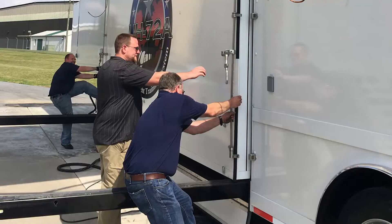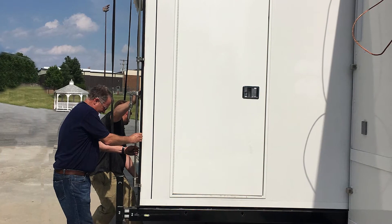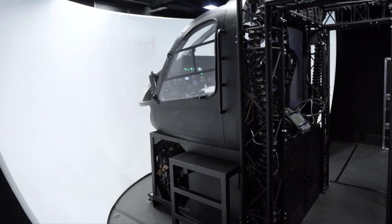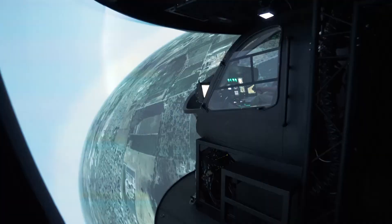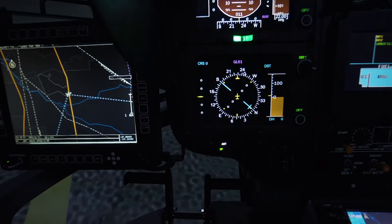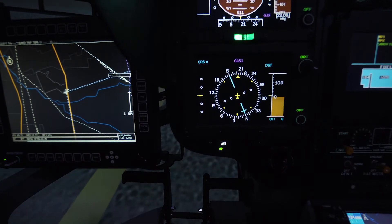Dynamic motion seats provide six degrees of freedom sensory motion cues. The trainer room trailer side walls expand out to accommodate the fully immersive 200-degree horizontal and 65-degree vertical field of view out-the-window visual system, which fully immerses the pilots in a panoramic high-resolution virtual world.